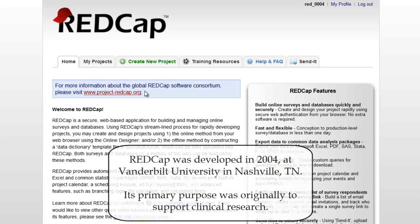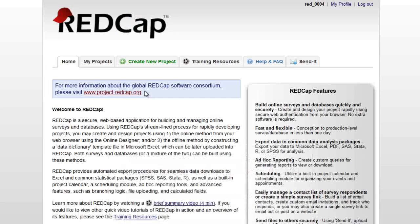REDCap was developed at Vanderbilt University in 2004. Its primary purpose was originally to track clinical and research data. However, REDCap is now used for almost any type of data collection.